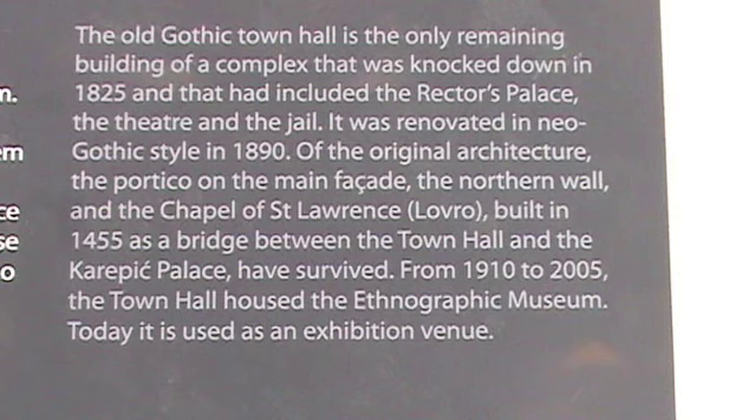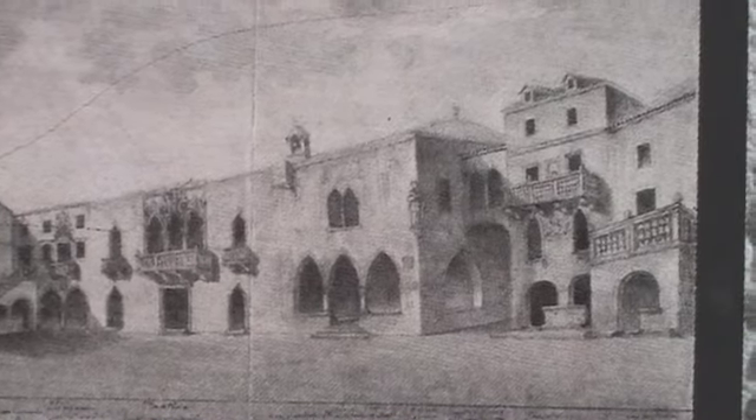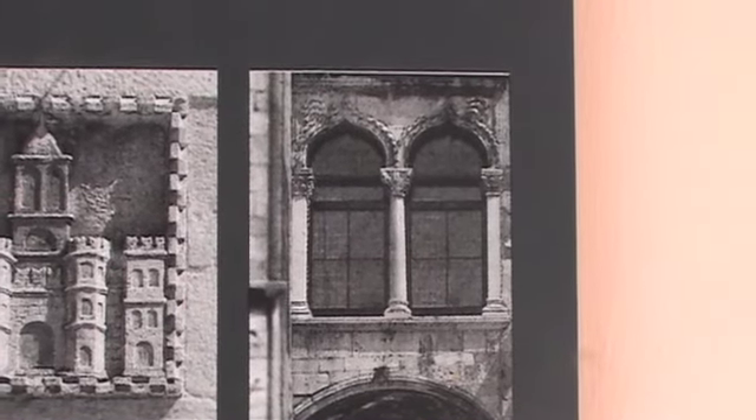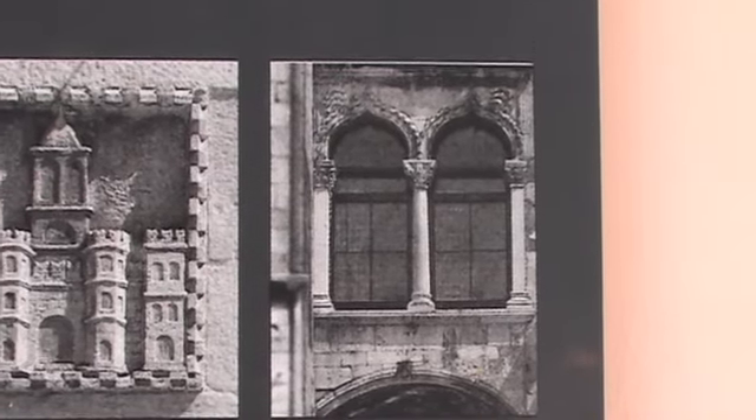Everything else but this was demolished in 1825. This apparently is the bridge between this and the Karpak Palace — there's the bridge, which was original, but probably this building next to it is not. This little piece of building that we can see back in there — all of this stuff that I'm looking at now may be 1825 or post.